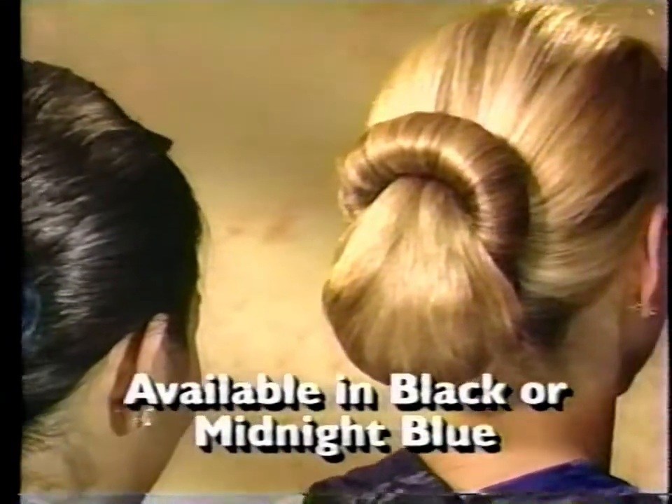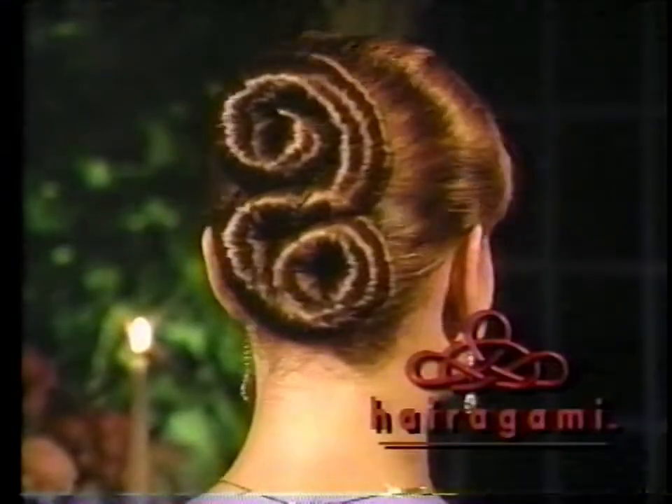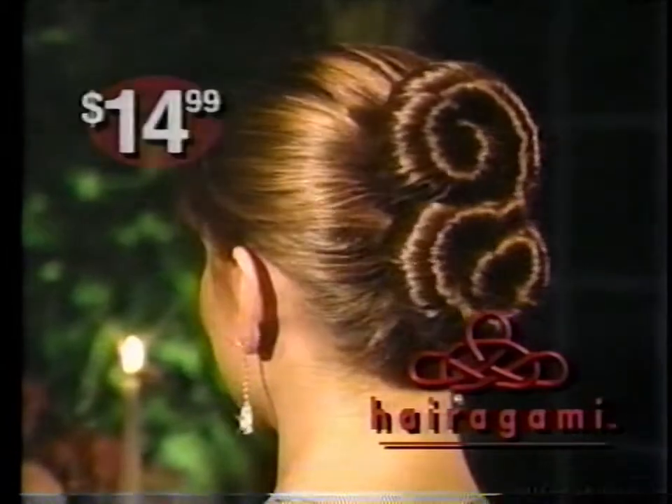It's perfect for special occasions like weddings, proms, or parties. Hairagami — the art of folding hair — yours for $14.99.